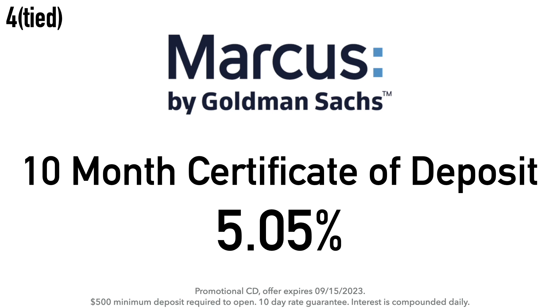That 5.05% APY is higher than most other one-year CD accounts. If I had to choose between a 10-month CD at 5.05% APY and a one-year CD at 4.5% APY, I'd go with the 10-month at 5.05%. When that 10 months is up, rates may be higher or lower, but you locked in that higher rate. Marcus by Goldman Sachs requires a $500 minimum deposit, offers a 10-day rate guarantee — meaning if the APY rises within 10 days of opening, you get the higher rate — and interest is compounded daily.